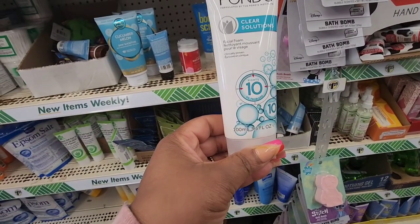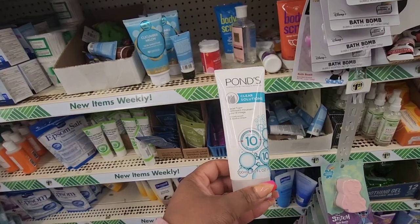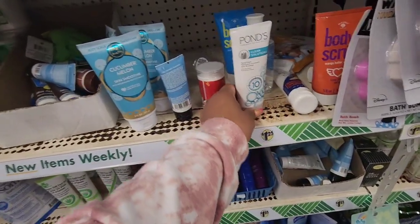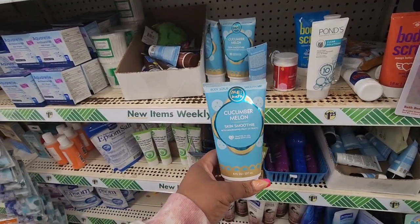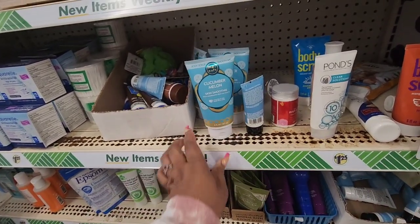I'm only seeing this one — it's a large Ponds Clear Solutions facial foam, fights oil problems, fights ten oil problems. Somebody had pointed this out to me before; I did haul it but never used it. And this is a body scrub, cucumber melon skin smoothie — I did haul it, or I hauled another one.